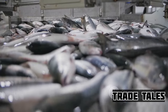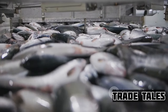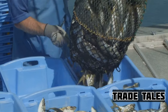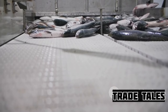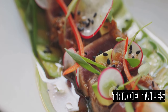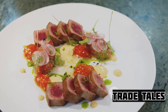The bluefin tuna is then transported from the fishing vessel to the mainland. Whether by truck, plane, or ship, the journey is a race against time. The fish is kept in state-of-the-art refrigerated containers to maintain its freshness. Upon arrival, it's quickly moved to a chilled storage facility, waiting for its final destination. From the high seas to high-end restaurants, every step of the journey adds to the cost of bluefin tuna.